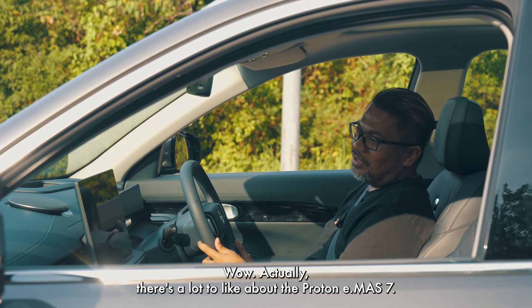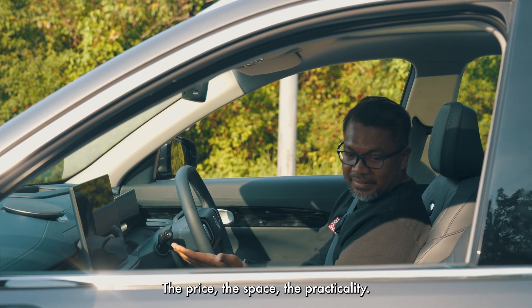Wow, actually there's a lot to like about the Proton E-Must 7. The price, the space, the practicality.